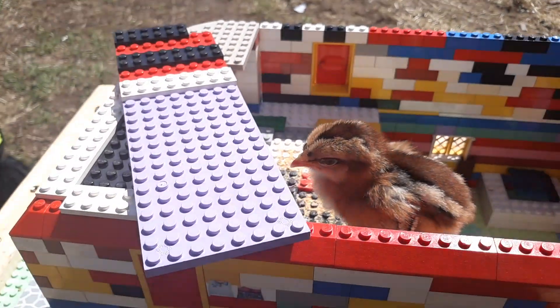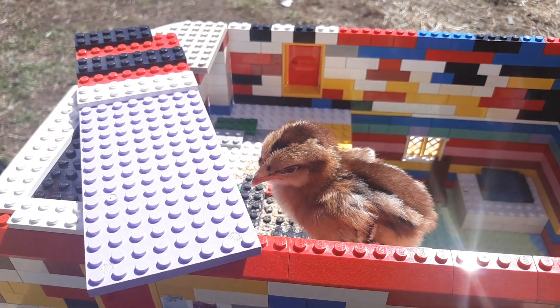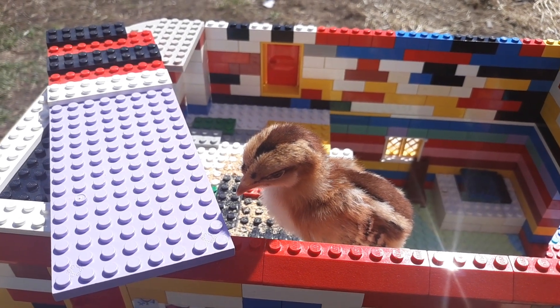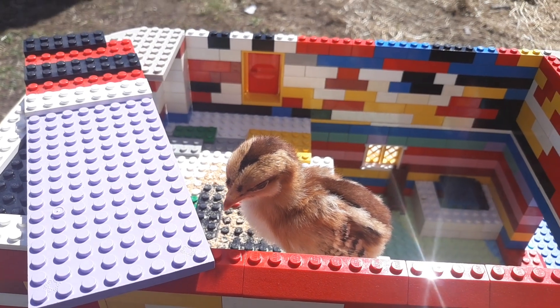We did have a roof on here, but you can see his head would be busting through it and we couldn't see inside. Mac just took off after one of the chickens — he wants it to go back in the coop.